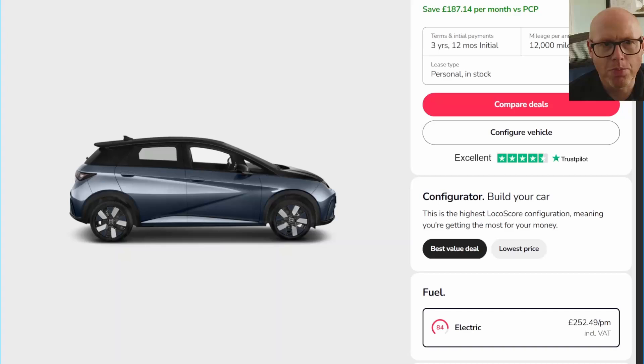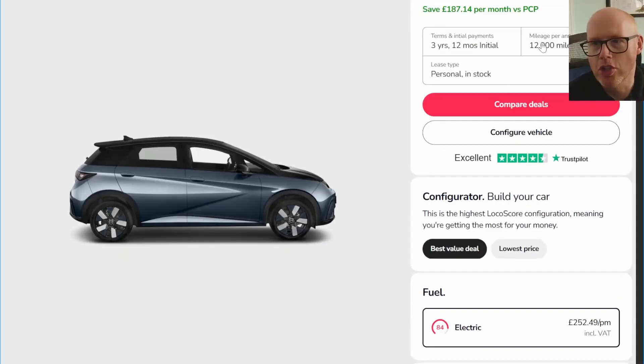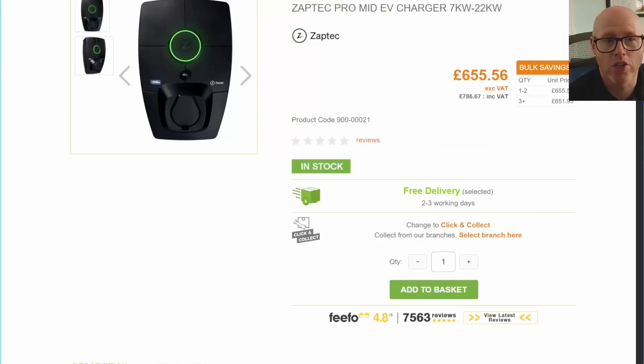If you're looking just price-wise, you can already get a Dolphin for £252 per month on 12,000 miles with a three-year term and a 12-month initial deposit. The cost of the charger is £786, not including any installation.